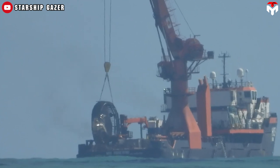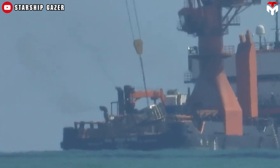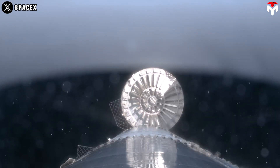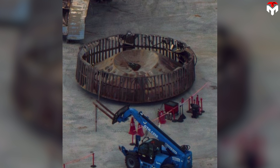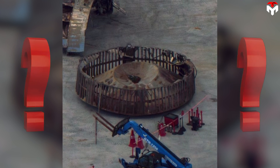SpaceX's salvage of the hot staging ring has raised many questions about whether it intends to reuse it for Flight 6. The hot staging ring works based on simple physics, much like screwing a bottle cap. So if it remains intact with only surface scorching, reusing it would be perfectly normal. On the other hand, some may think SpaceX brought it back just for display. Reuse or display? Don't hesitate to comment your thoughts below.